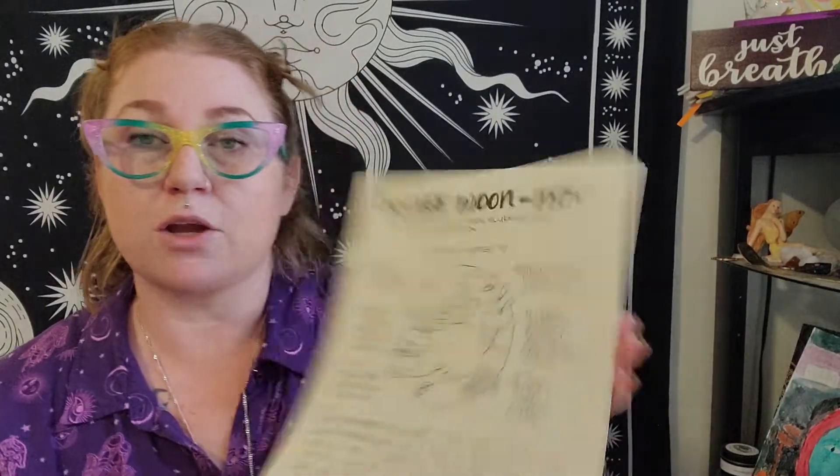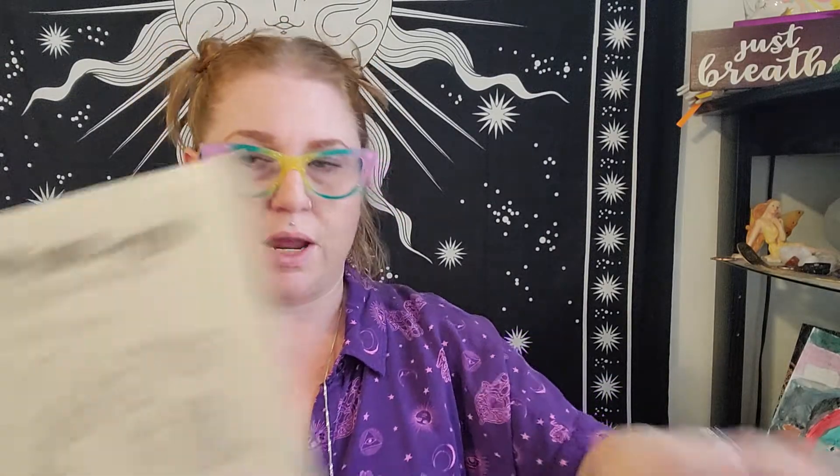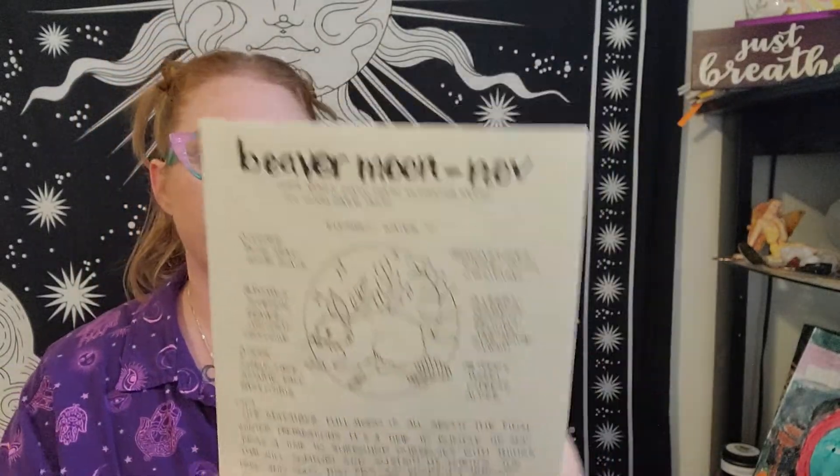The cards come on cardstock with an antique-style finish — you could slip these right into a grimoire if you have one going or are interested in creating one. We're going to talk about the Beaver Moon for November. Other names: the Snow Moon, the Morning Moon, the Ivy Moon, or the Dark Moon. Colors associated: blue, gray, white, and black — as we saw with our candles. Animals: scorpion, beaver, unicorn, and crocodile — did not know that!